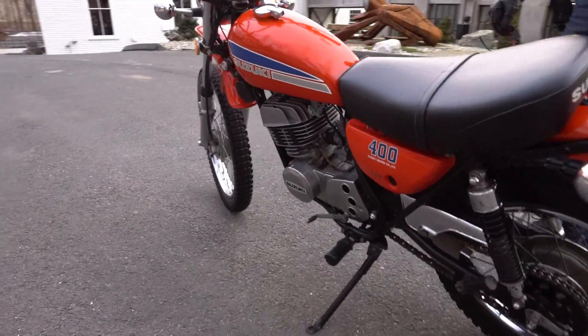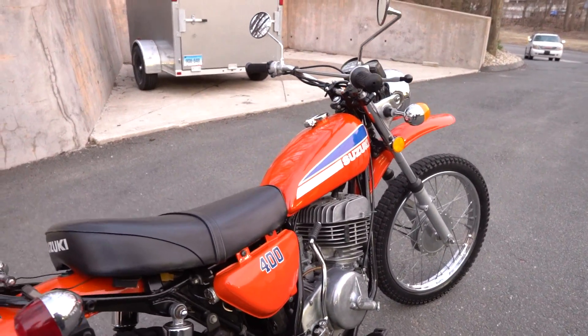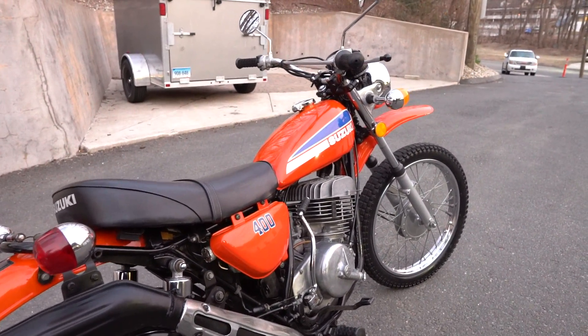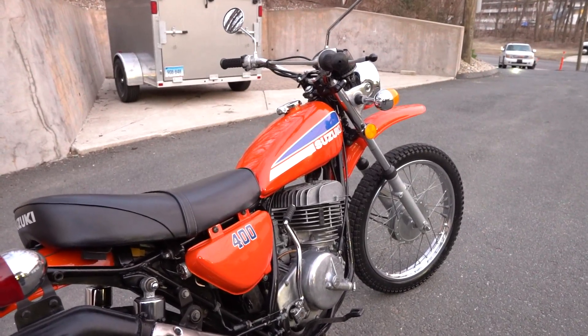The orange 250 — the little brother in this exact same paint scheme from the same year — went for $4,500 buy-it-now, and it wasn't as nice as this one as far as being 100% original. Not only that, but that's the 250 — this is the TS 400, the big bore 400.